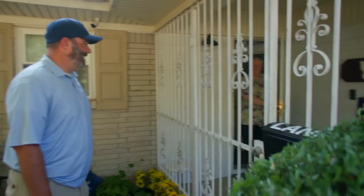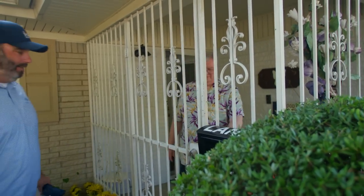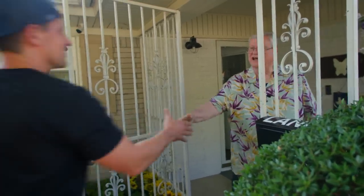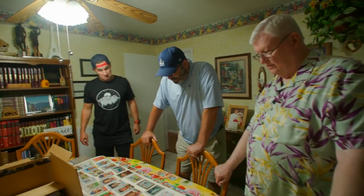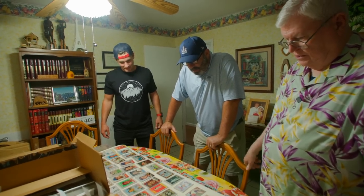Hello. Hey, Glenn. How are you? I'm doing good. Good to see you. This is my friend Ty. Good to meet you. You got some stuff laid out here, huh? Yeah. Oh, boy. I set them out — I knew you would want to look at them. Heck, yeah.